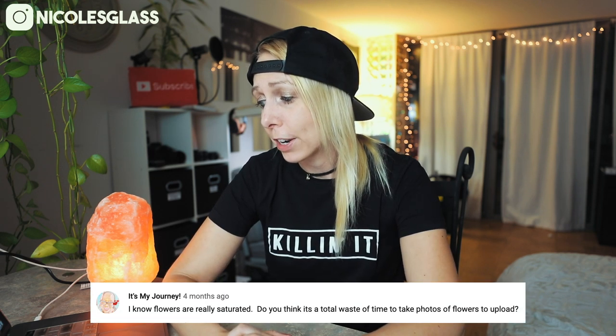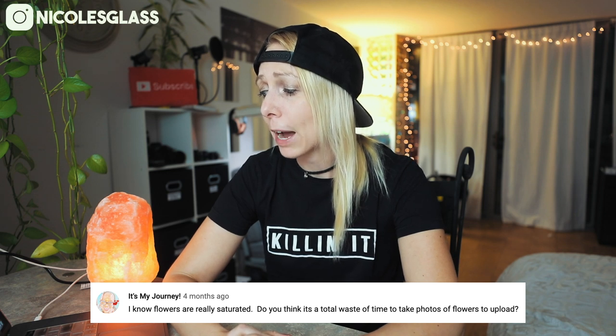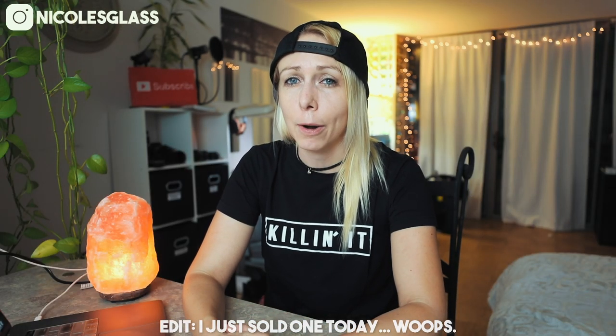First question: I know flowers are really saturated. Do you think it's a total waste of time to take photos of flowers to upload? I have never sold a flower photo, at least not a single picture of just a flower. I've sold photos where there were flowers in the photos, but I honestly think it's going to be very difficult to sell flower photos unless you photograph some rare flower species. What you can do is incorporate flowers into your shoots creatively — maybe you're photographing a model and incorporate some flowers into that shoot. But just a photo of a single flower, it's gonna be tough. Interestingly, I see more flower photos uploaded by people who are just starting out than any other type of photos.